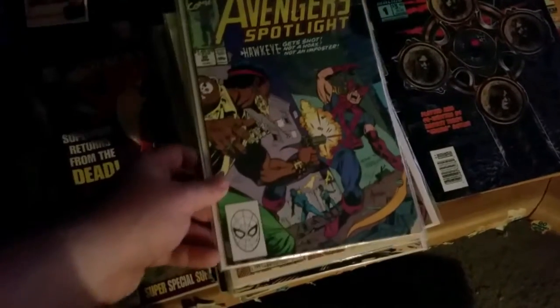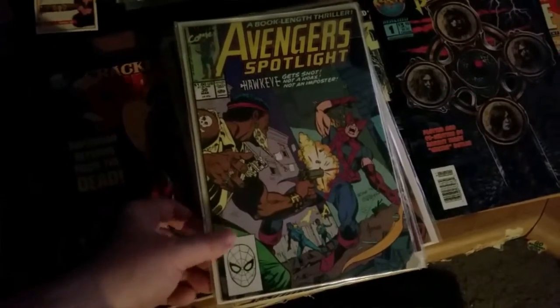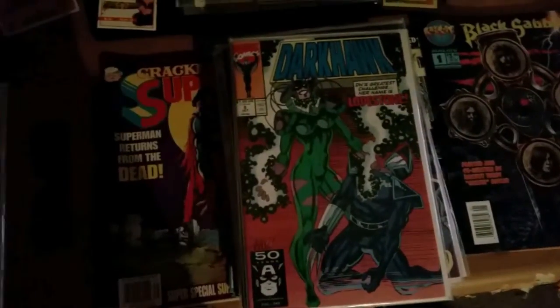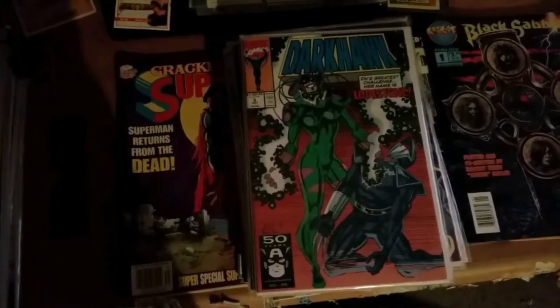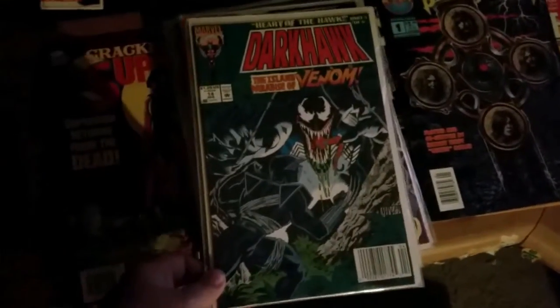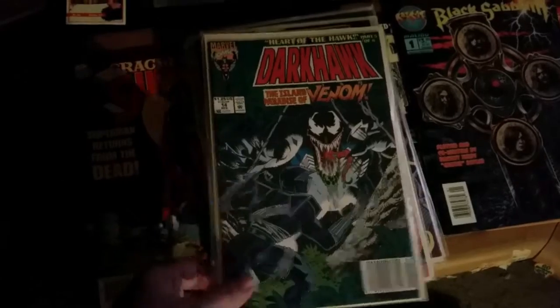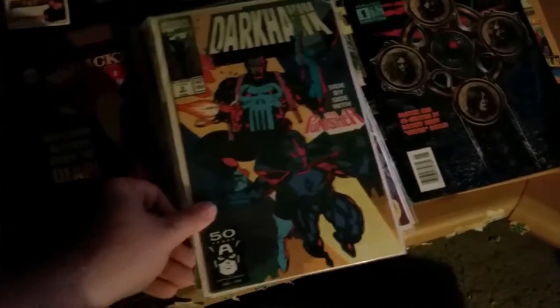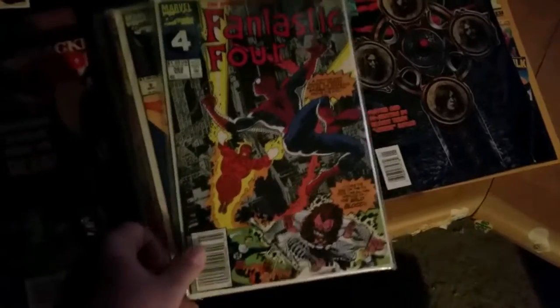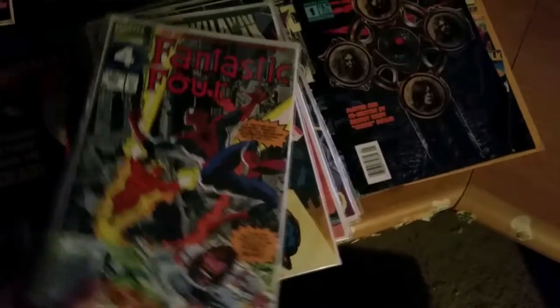Avengers Spotlight number 30. Darkhawk — I don't remember this guy — number 8. Darkhawk and the Island of Venom, number 14. Darkhawk number 9 with the Punisher. Fantastic Four number 362. Fantastic Four number 352.